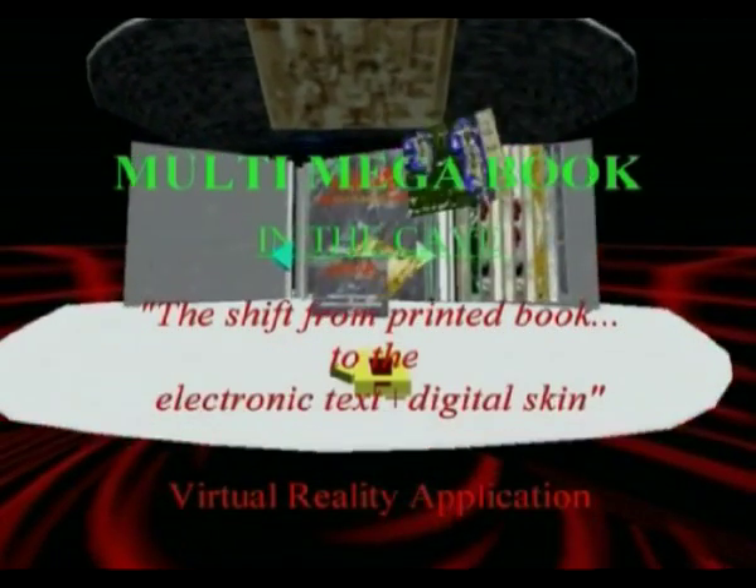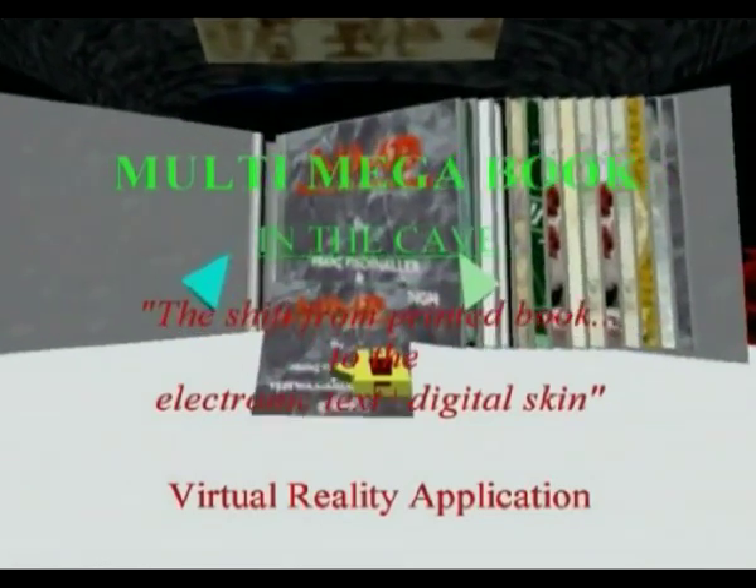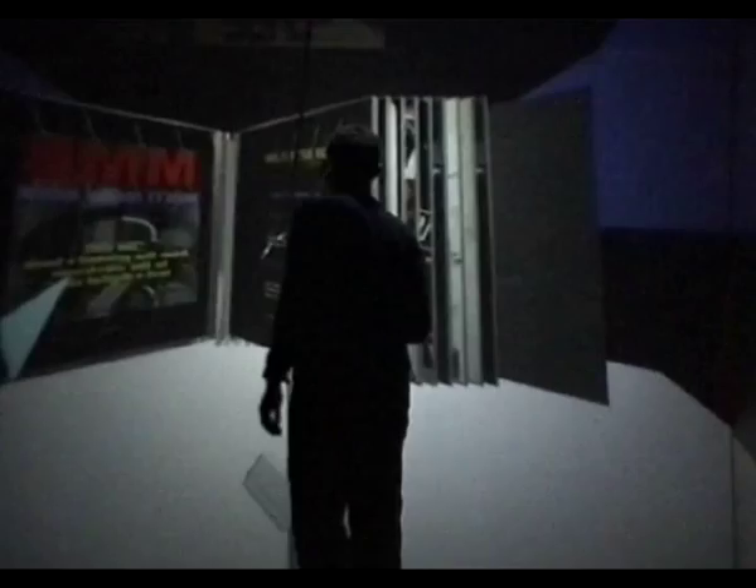The Multi Mega Book is an up-to-date electronic book sculpture, a magical and stimulating journey through some of the most intense moments of human experience.